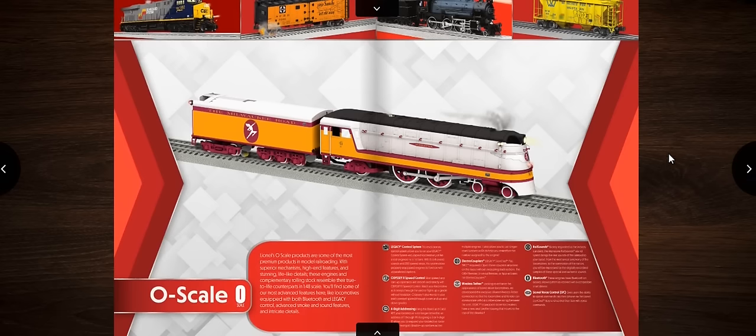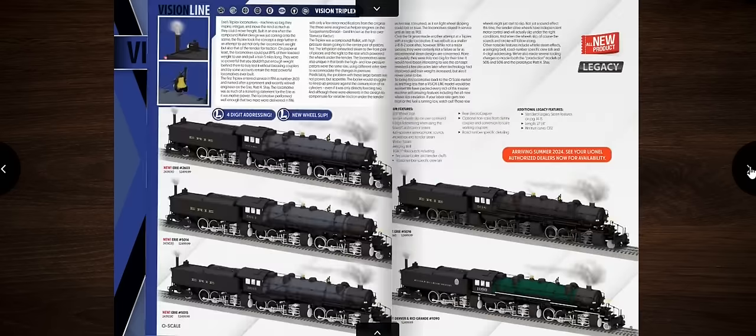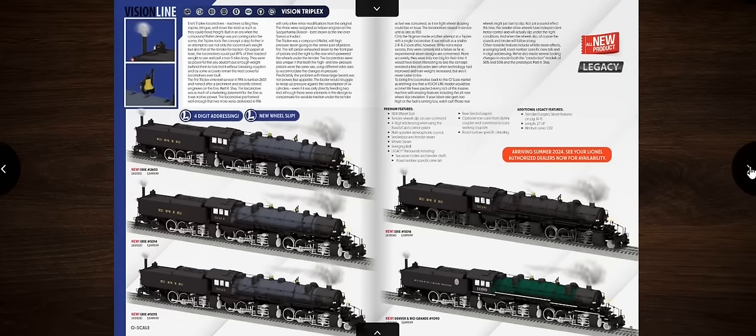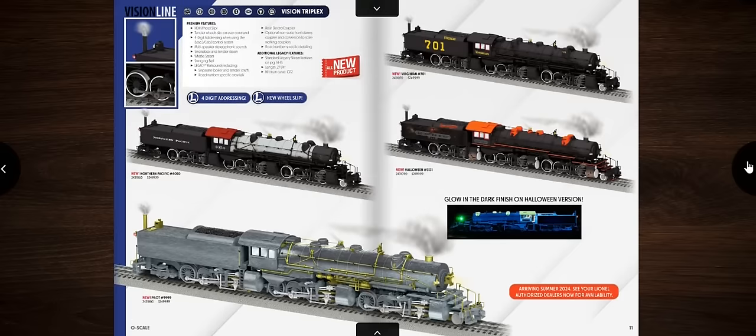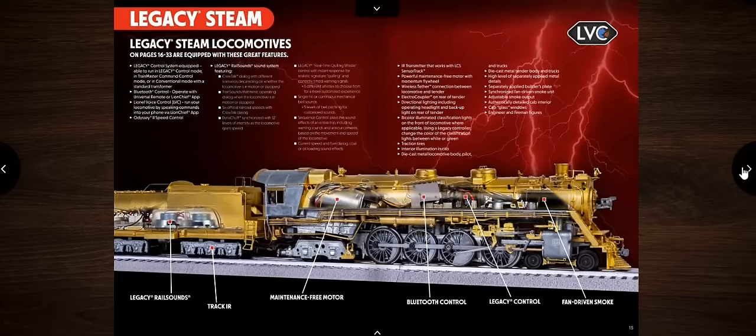The introduction shows O-scale items including a Hiawatha. Moving into Vision Line, we've got the Triplex, which was already released last fall — no new road names here. There's also the Triplex special commemorative set where you get everything together. Now we move into Legacy.